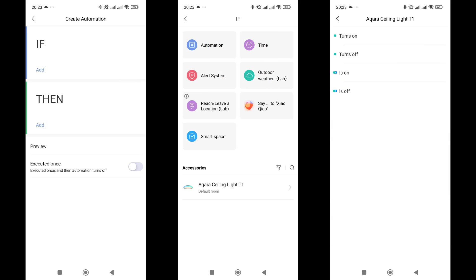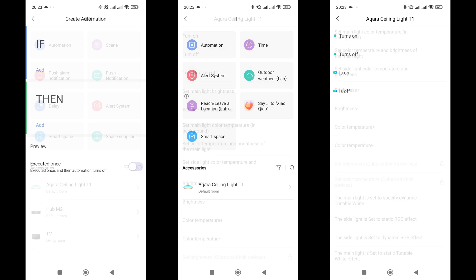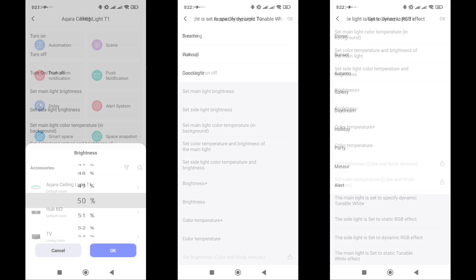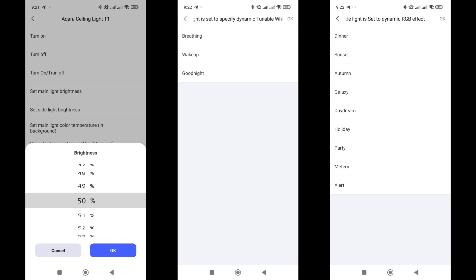In automations, the ceiling light can work as a trigger by responding to on and off events, or as a condition by checking whether it is on or off. In actions, there are many more options, especially since the system treats it as two separate lights. You can turn them on or off, set brightness, and adjust lighting parameters. Some actions are only available when using logical dimmers or the cube. Besides brightness, color temperature, and color, you can trigger light effects through automations, which allows you to use the device for notifications and reminders.